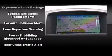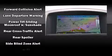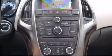Safety equipment has been integrated throughout, including head curtain airbags, brake assist, a security system, and four-wheel disc brakes with ABS.